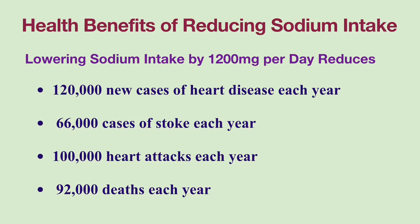Studies have shown that cutting down sodium intake by 1200mg per day could reduce 120,000 new cases of heart disease, 66,000 cases of stroke, nearly 100,000 heart attacks, and up to 92,000 deaths in the U.S. each year.